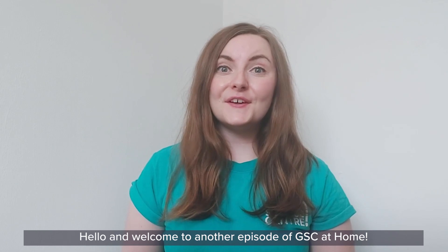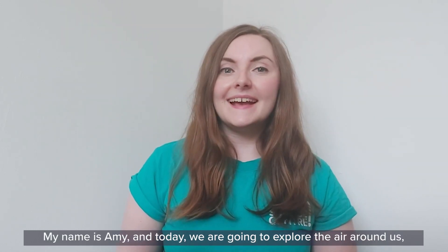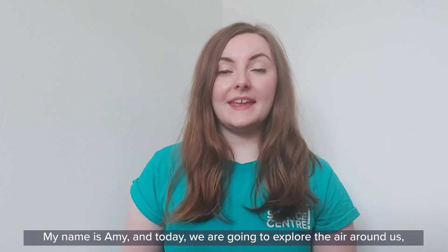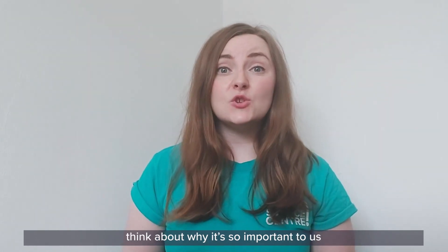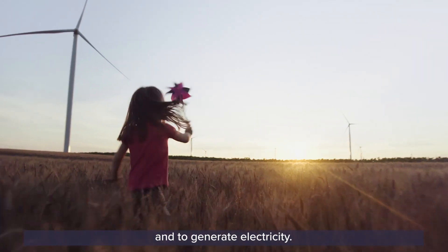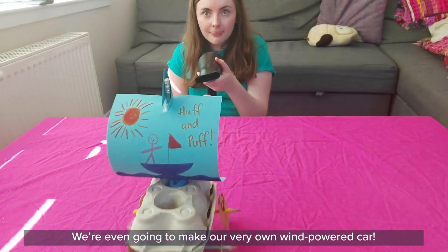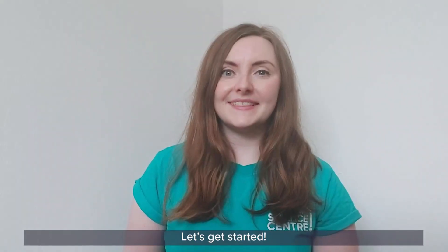Hello and welcome to another episode of GSE at Home. My name is Amy and today we are going to explore the air around us, think about why it's so important to us and how we can use the air to make things move and to generate electricity. We're even going to make our very own wind-powered car. Let's get started.